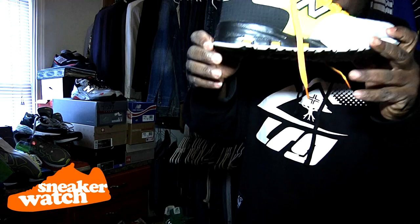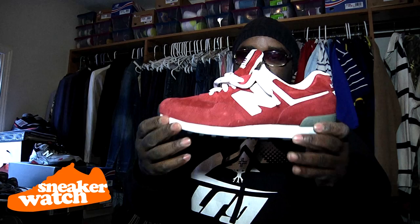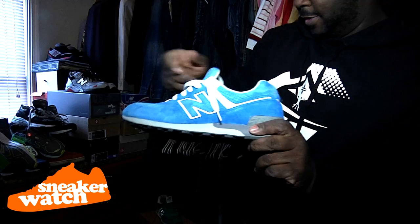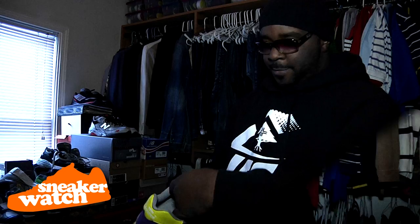UK only 576. Red suede. Real special. These are the sister pair. I'm going to show you all the brother pair in a second because they just came in the mail. Real special. Blue 576 — those are copped in the UK. These Japan. That blue is something special. That's Smurf blue right there. That's Papa Smurf blue right there. Real special.